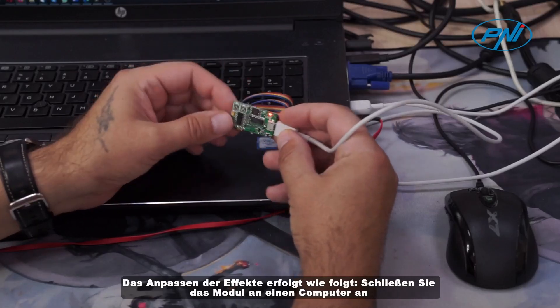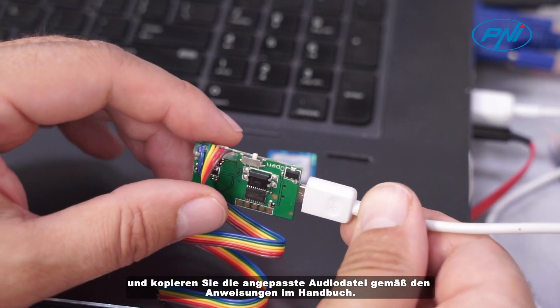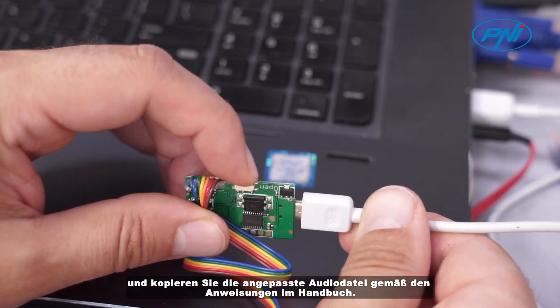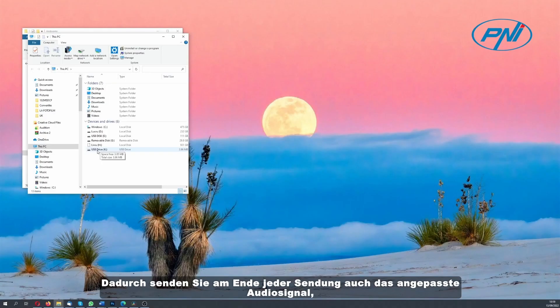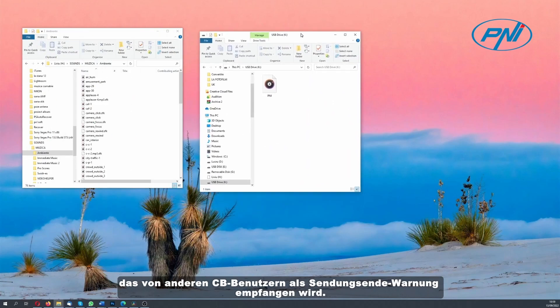Customizing the effect is done as follows: connect the module to a computer and copy the customized audio file according to the instructions in the manual. As a result, at the end of each broadcast you will also transmit the customized audio signal that will be received by other CB users as an end-of-broadcast warning.